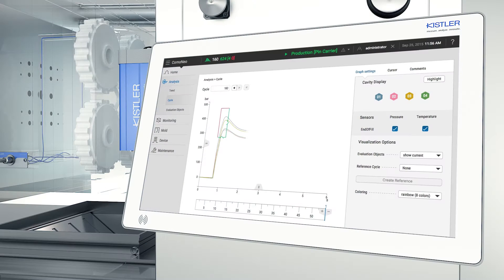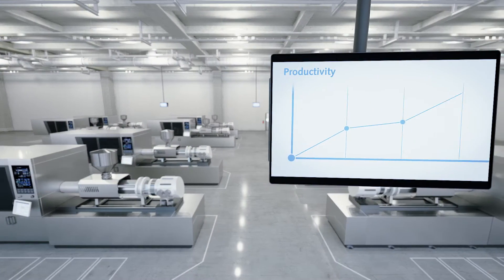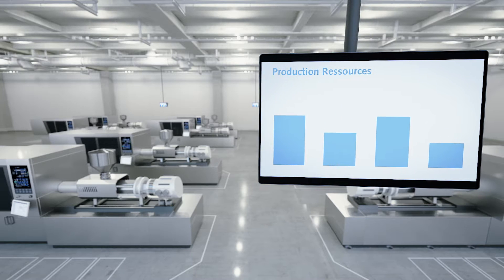We measure, evaluate and assess. We draw conclusions and then we feed them back into the process. By rationalising processes in these ways, we help you to boost plant efficiency and economise on production resources.